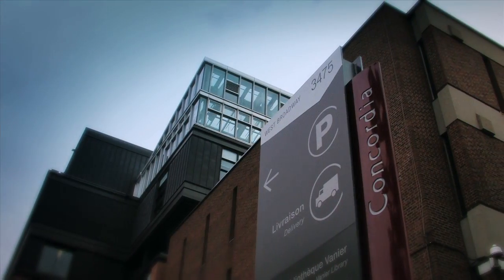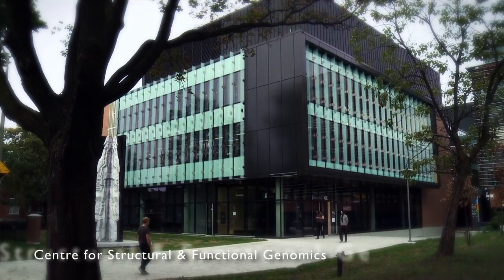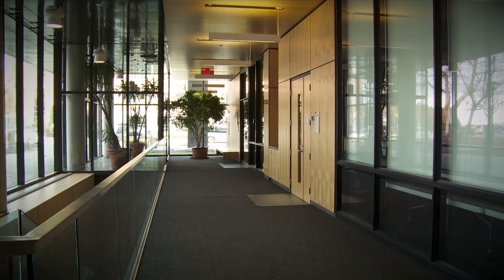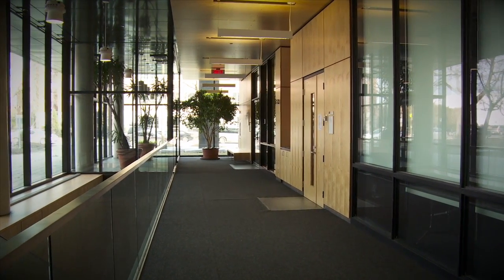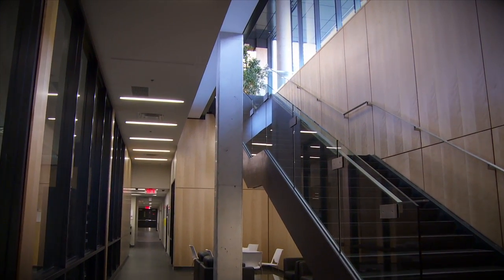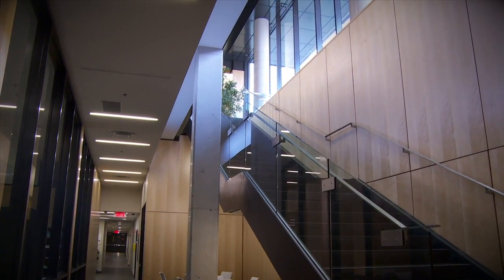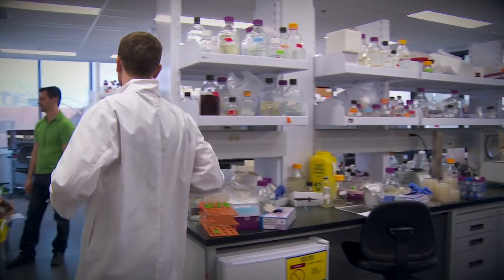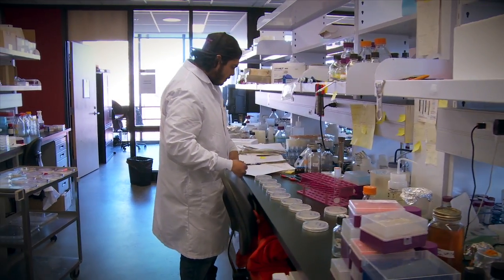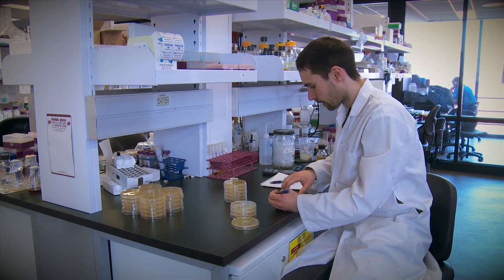Made possible through the Knowledge Infrastructure Program and inaugurated in 2011, the Centre for Structural and Functional Genomics is one of Concordia University's premier purpose-built research centres. Housing eight researchers and about 113 trainees, it is a large, multidisciplinary, open space concept research centre that is home to some of Canada's best scientists in the area of environmental and industrial genomics.